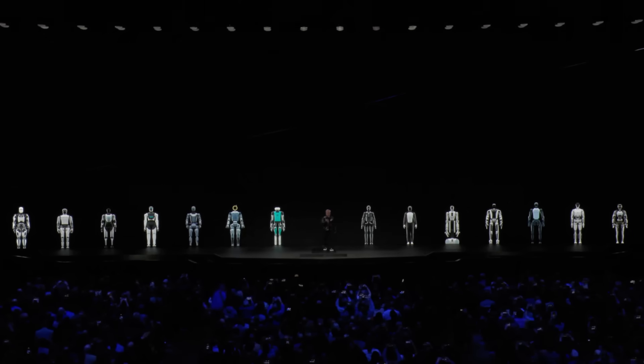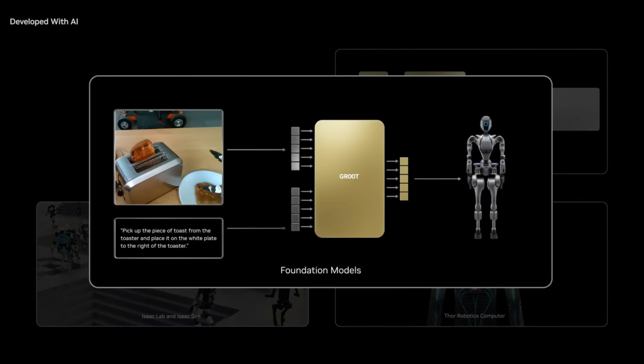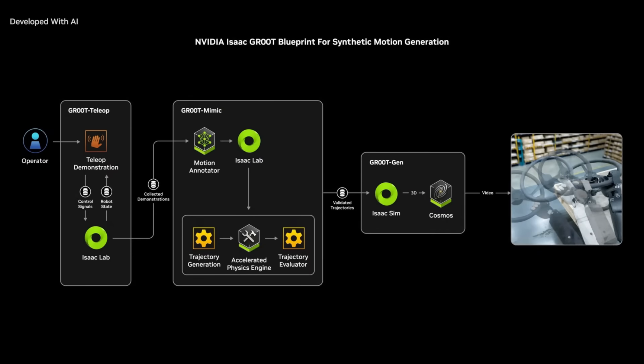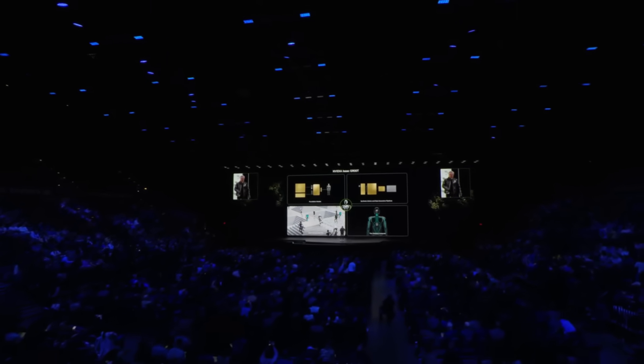The next part is robotics. The ChatGPT moment for general robotics is just around the corner. This will be the largest technology industry the world has ever seen. Robot foundation models, data pipelines, simulation frameworks, and a Thor robotics computer. The NVIDIA Isaac Groot blueprint for synthetic motion generation is a simulation workflow for imitation learning, enabling developers to generate exponentially large data sets from a small number of human demonstrations. We're going to have mountains of data to train robots with. NVIDIA Isaac Groot is our platform to provide technology elements to the robotics industry to accelerate the development of general robotics.